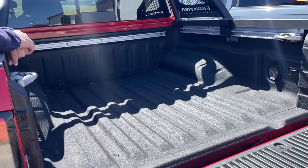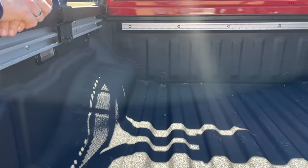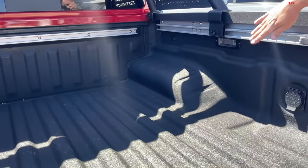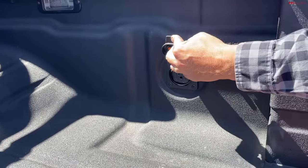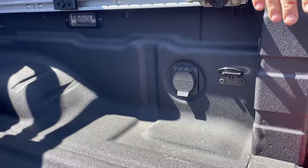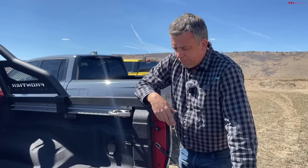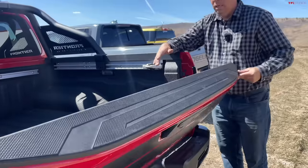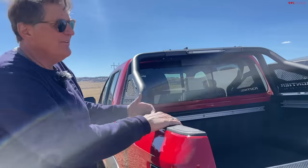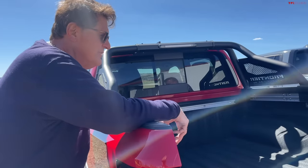This generation of the Frontier has been on sale since about 2022. It has a rail system with tie-down cleats and a 400-watt outlet in the bed. The bed is basically five feet — all these trucks are crew cabs with roughly five-foot beds. There are four main truck categories: compact like the Santa Cruz and Maverick, mid-size, full-size like the F-150 and Silverado, then heavy duty.